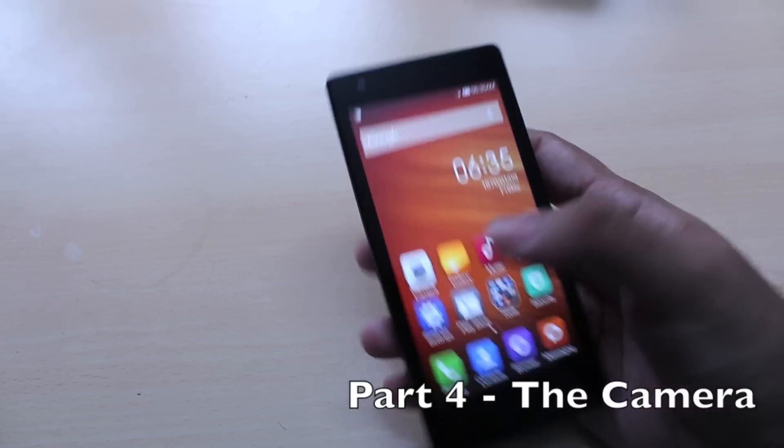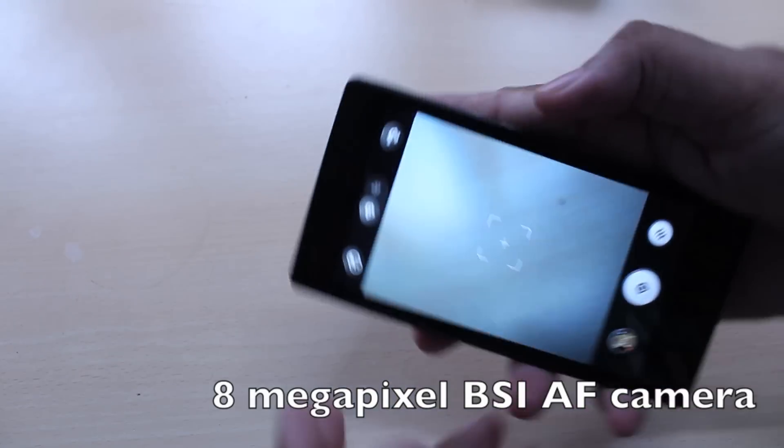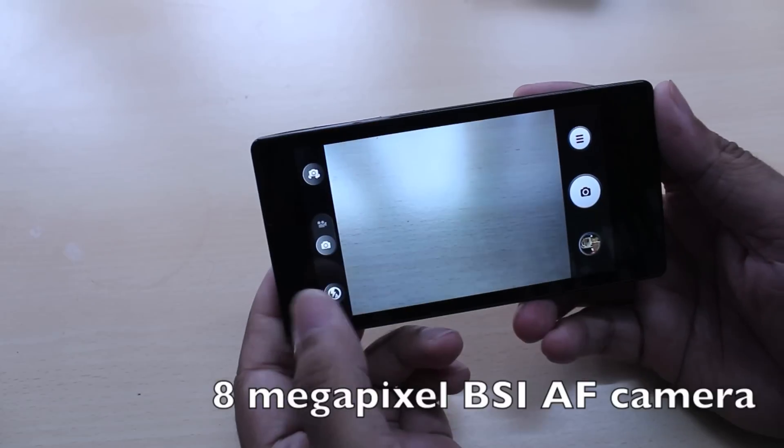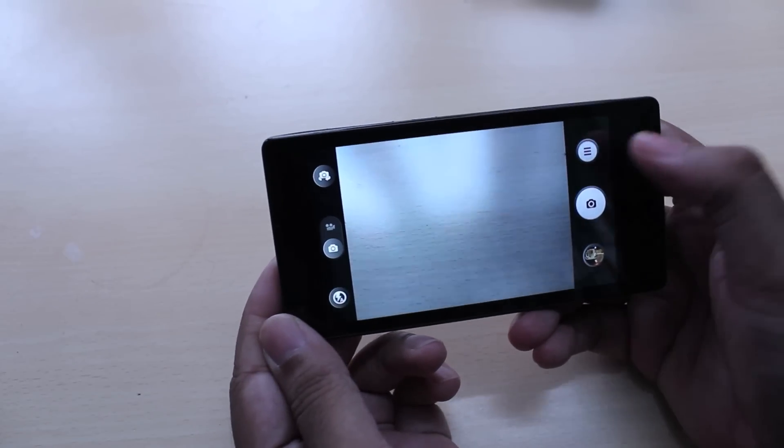Moving on to camera — the Redmi 1S has an 8 megapixel BSI camera sensor with autofocus, F2.2 aperture, and a single LED flash. Most phones in this price range only have a 5 megapixel camera, so it's really awesome that Xiaomi put in a full 8 megapixel camera. And if that wasn't enough, the camera can also record full HD video at 1080p, which is really amazing for a phone at this price range.